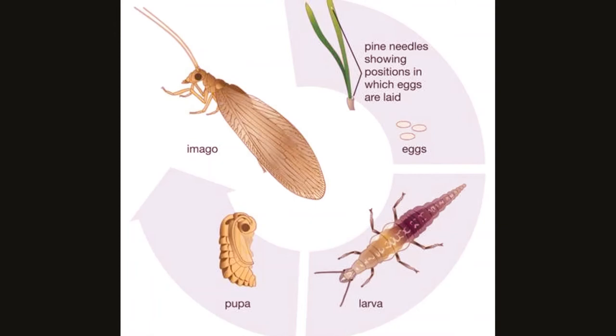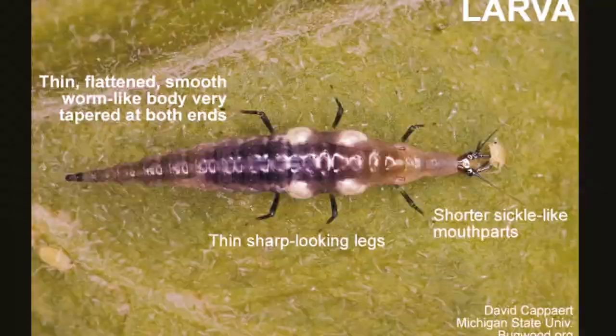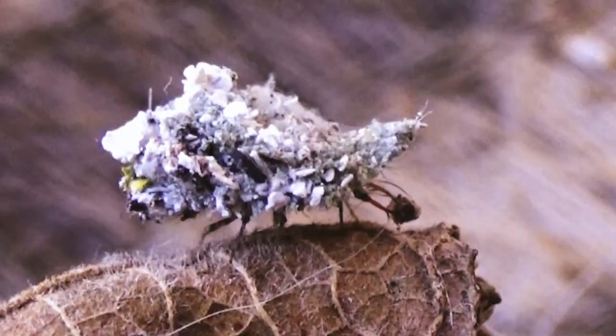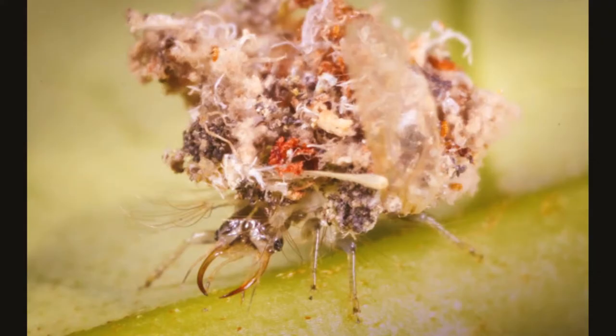The larvae attack other insects of suitable size, especially soft-bodied ones like aphids, caterpillars, and other insect larvae and insect eggs. When they touch a potential prey object, the larvae grasps it and injects a digestive secretion into the prey. The organs of an aphid can be dissolved by this in 90 seconds.